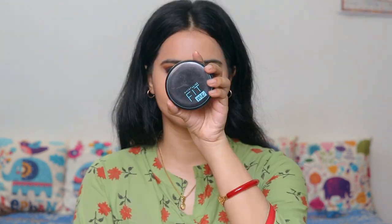Maybelline Fit Me is a compact powder which I apply under the eyes and wherever I feel there is oiliness or sweating. This is my shade — Warm Nude — but it is dark with my skin tone. The bronzing is normal, so I first contoured my jaw line.